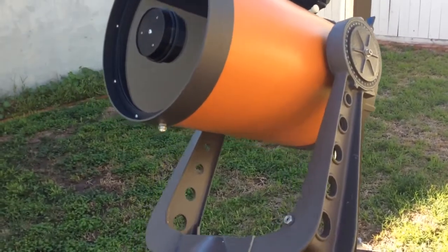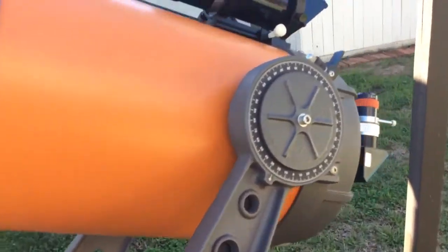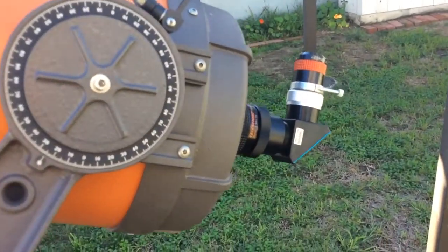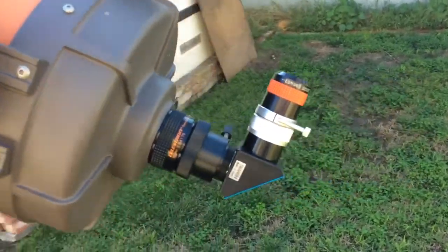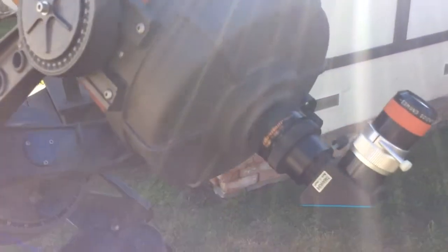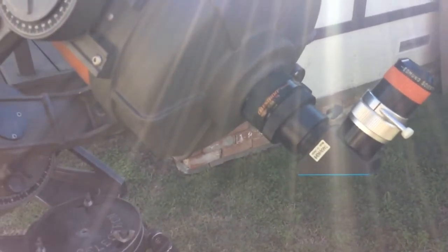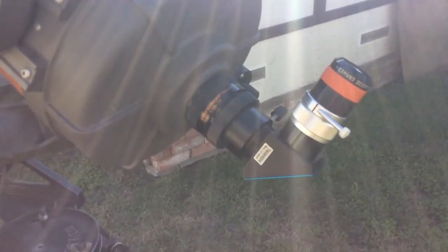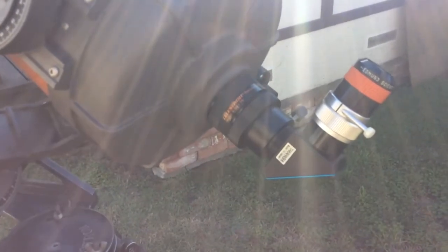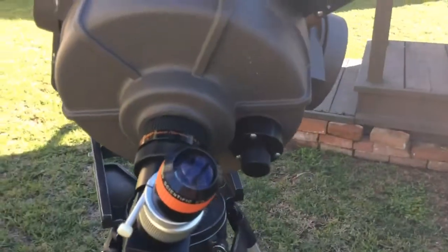One thing I want to emphasize that people forget is that eyepieces introduce their own aberrations. If you're imaging with a CCD camera, you're relying on the optics to flatten the field — but that's not the same as when you add an eyepiece. I feel people on the forums go a little overboard with how sharp the Edge HD is visually compared to a standard SCT.